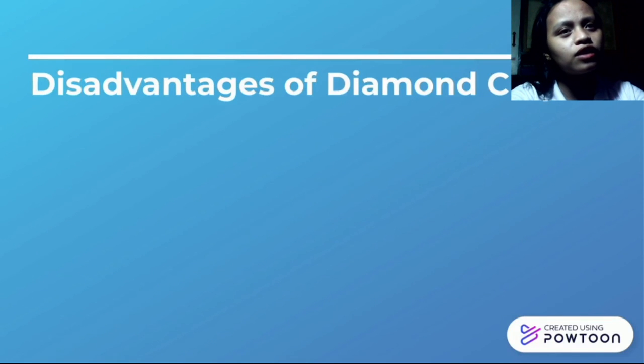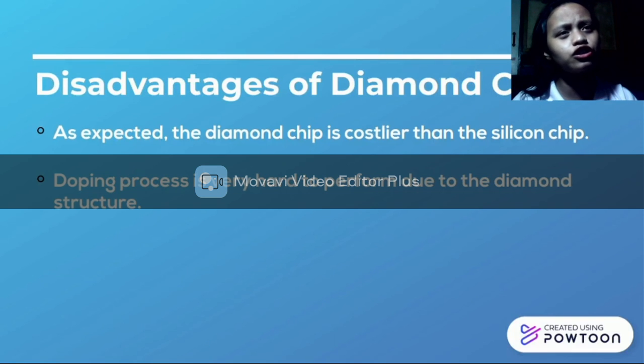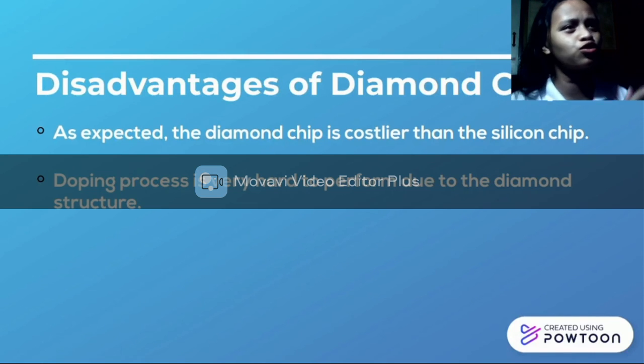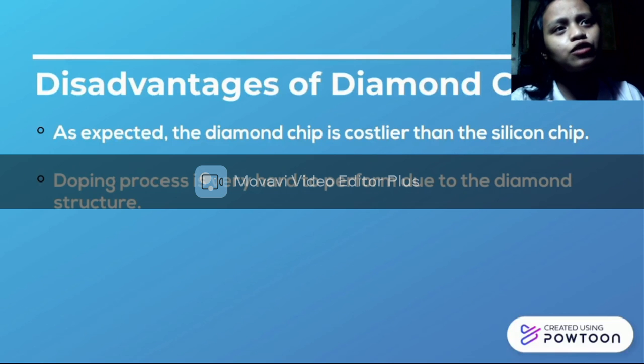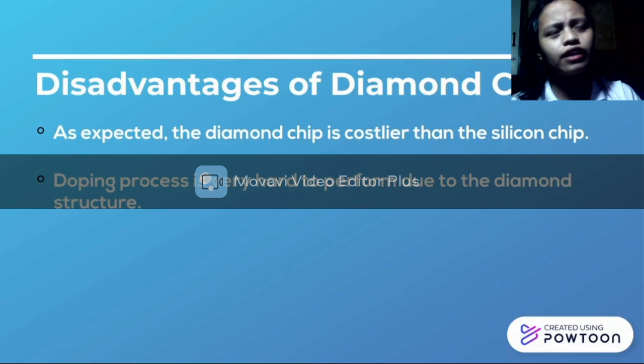Now let's look at the disadvantages of the diamond chip. As expected, the diamond chip is costlier than the silicon chip — since it is made of diamond, it is expected to be expensive. Also, the doping process is very hard to perform due to the diamond structure, because of the elements involved — boron and nitrogen — making it difficult to process.